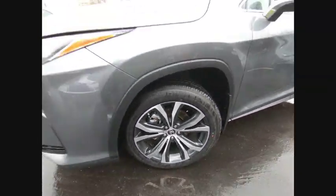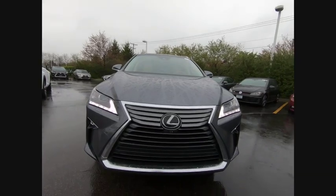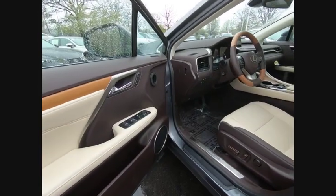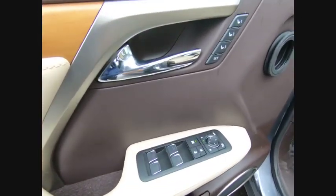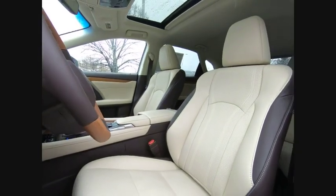Here are some of this vehicle's great options: Traction Control, Autonomous Braking, Stability Control, Compass, Trip Computer, Power Brakes, Clock, Child Safety Locks, Rear Floormats, and Electronic Brake Force Distribution.